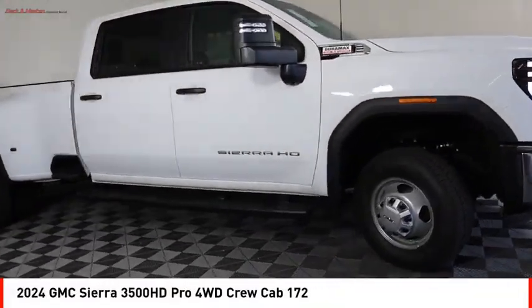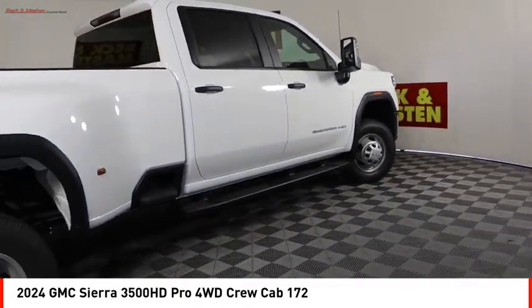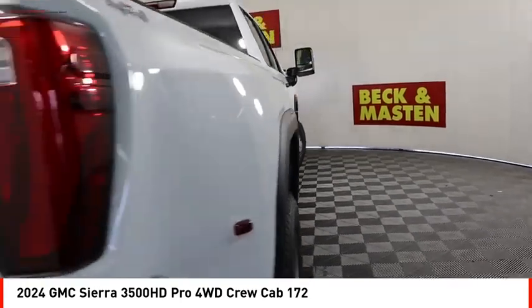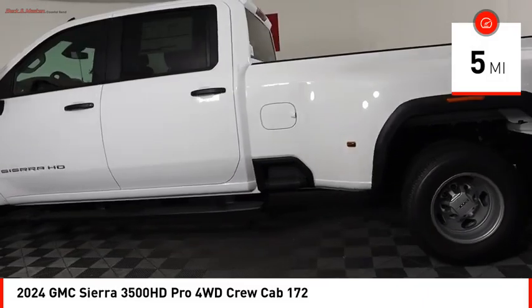Stop by and take a look at the 2024 Sierra 3500 HD. Epic power at not so epic price. This vehicle has less than 100 miles.